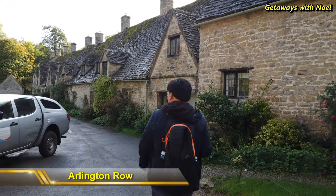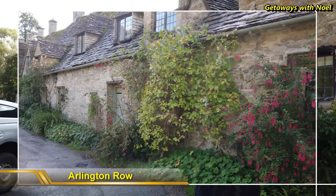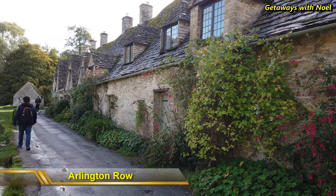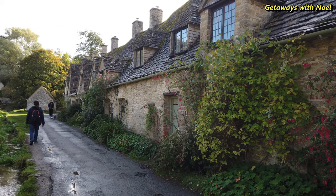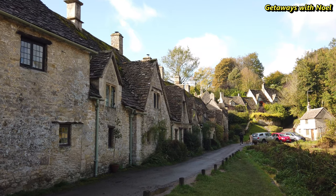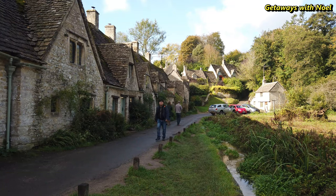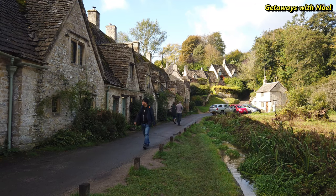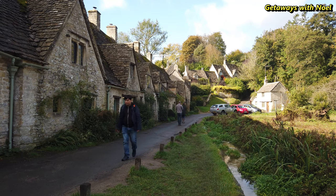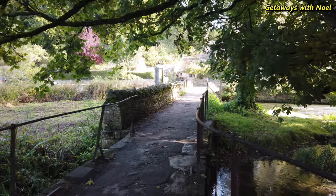This is a closer look at Arlington Row, which is possibly the most photographed scene in the Cotswolds. This small row of cottages was first built in 1380 as a wool store and later converted in the 17th century into cottages. This is also a nationally notable architectural conservation area and apparently it is depicted on the inside cover of all current United Kingdom passports.